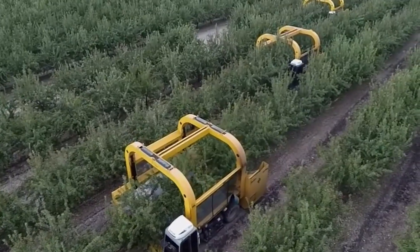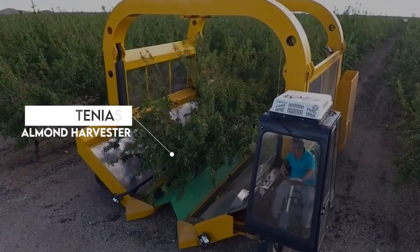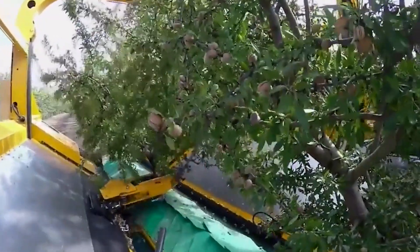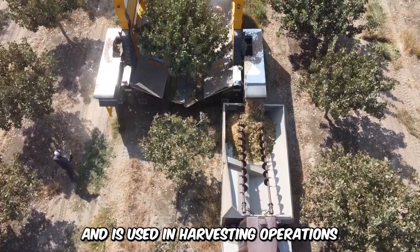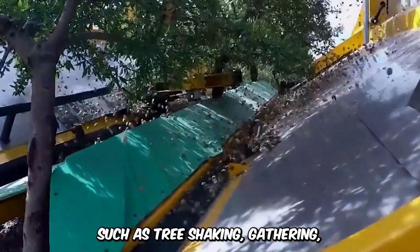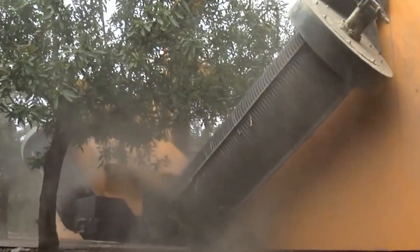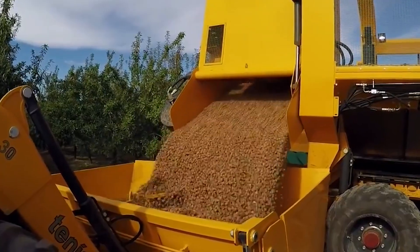The self-propelled 10ES Almond Harvester Machine is one of the most impressive modern farm machines in terms of structure and productivity. It only requires a single operator and is used in harvesting operations such as tree shaking, gathering, and deshelling of almonds. The machine harvests five to six trees per minute, and that's a lot of progress.